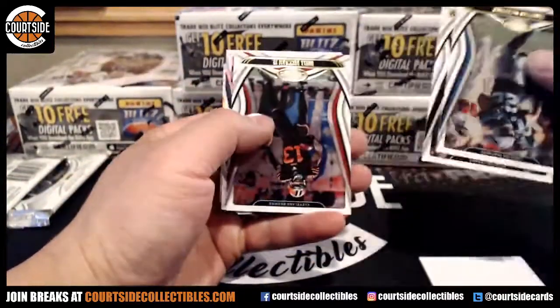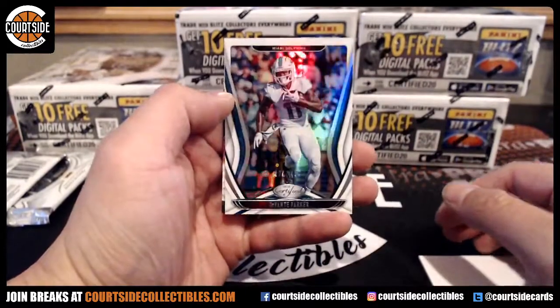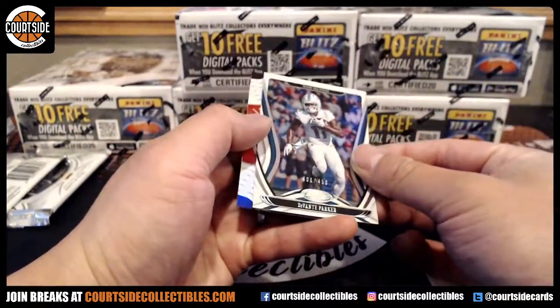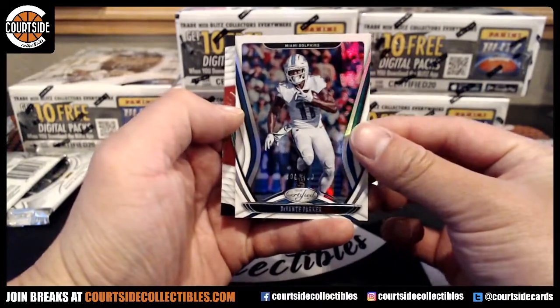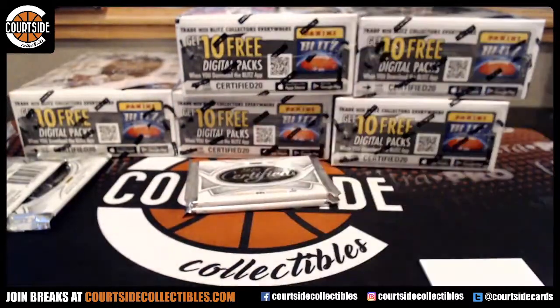Oh, Mahomes card — million bucks! At a 450, Devontae Parker. So that's going to spot one. One is Antron. And Patrick Mahomes for the Chiefs. Chiefs is JTYC.